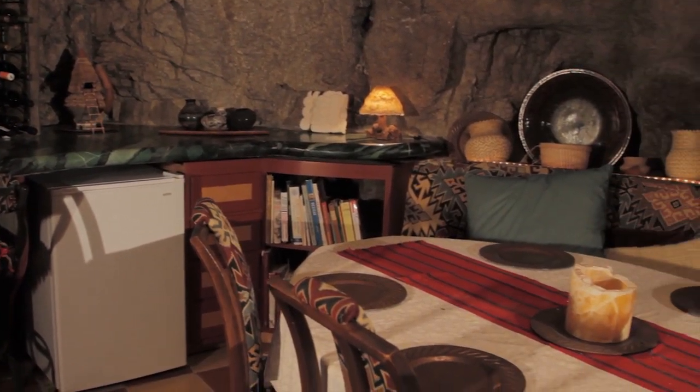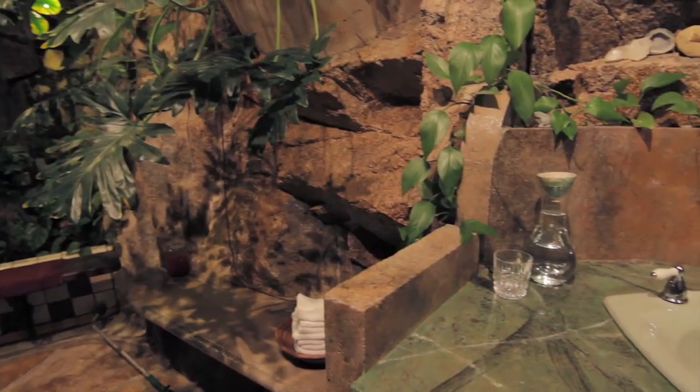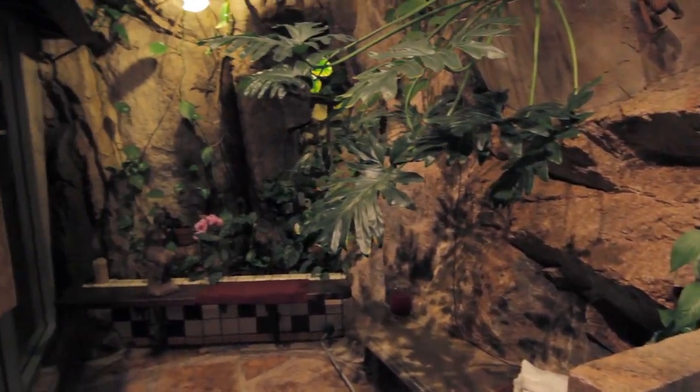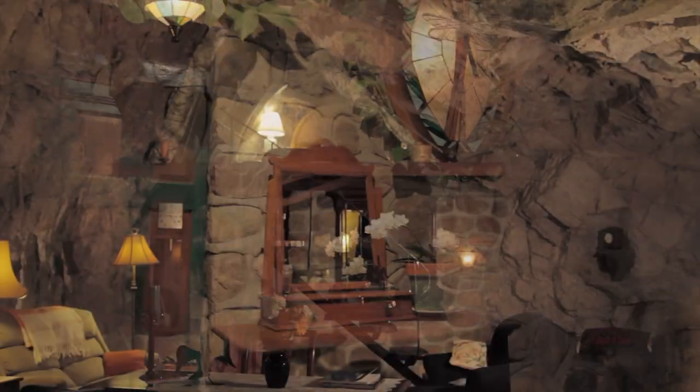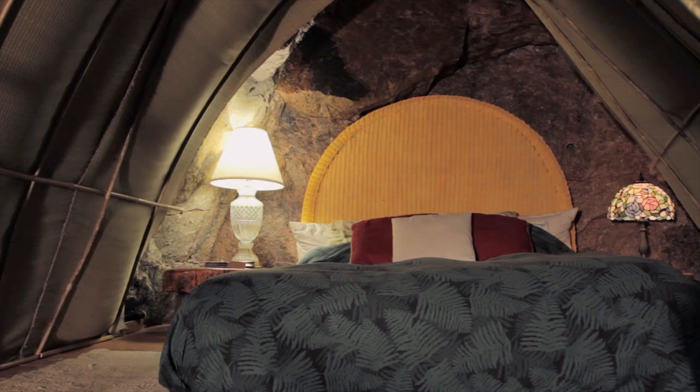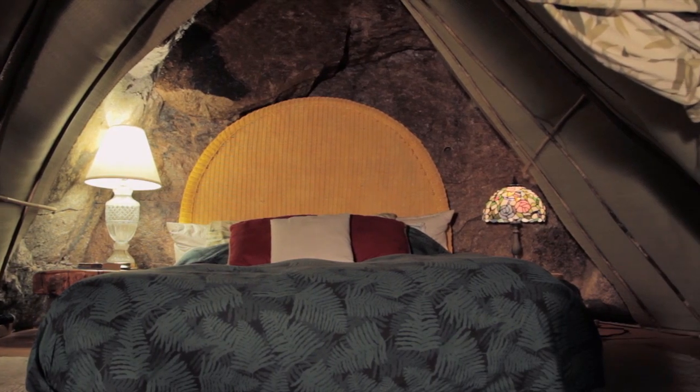The bathroom lights are on a timer — they stay on about 18 hours a day for the plants to grow in there. We were lucky to achieve tall ceilings, which allowed us to have a sleeping loft, and then underneath that, a walk-in closet.